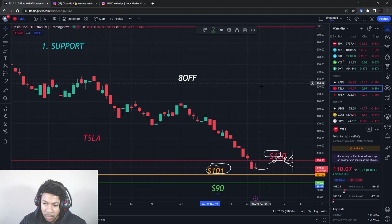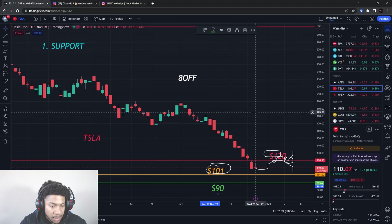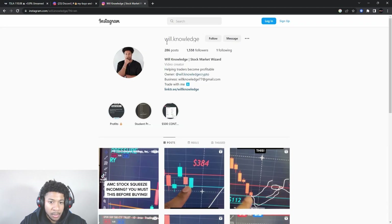I know Tesla is my heaviest position on shares too — we're all going through it, do not worry, it just takes some time. Smash the like button, subscribe, and follow me on Instagram at will.knowledge — make sure it's spelled correctly because there are fake ones. Always remember: no recommendation to buy or sell anything, just for educational purposes only. Do not trade anything you see or hear in this video. Don't forget to enter in that $500 contest.